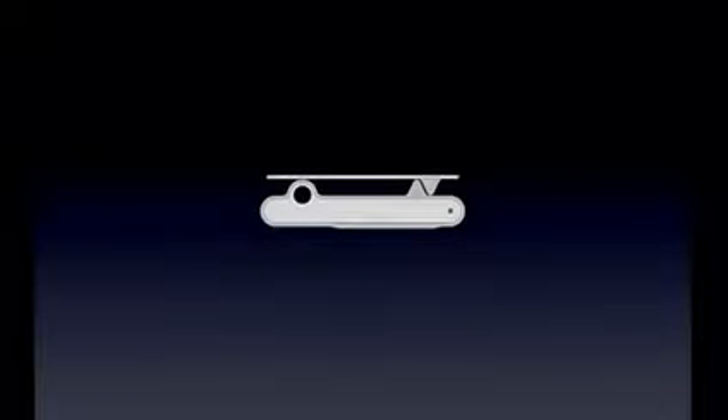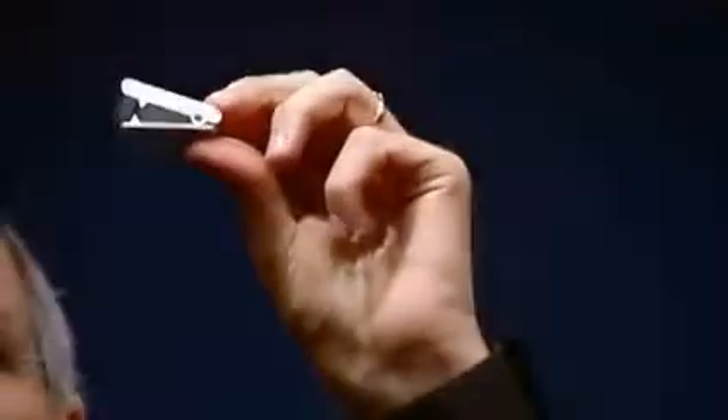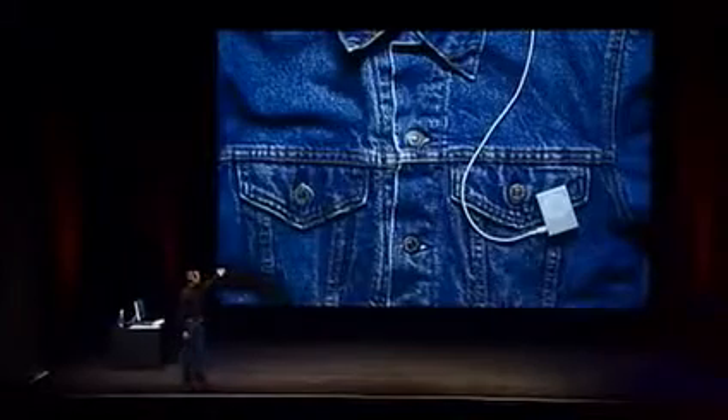I've got one right here. Let's clip it anywhere. On the bottom, it's got the switches that say play linearly or shuffle, and turn it off or on. It's really sweet, and this gives you a feel for how small it is. It's beautiful.